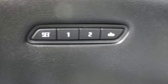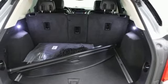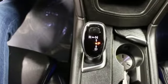Auto-dimming rearview mirror, AM-FM satellite radio, memory exterior door mirror settings, dual-zone climate control, front and rear parking sensors, and automatic transmission.